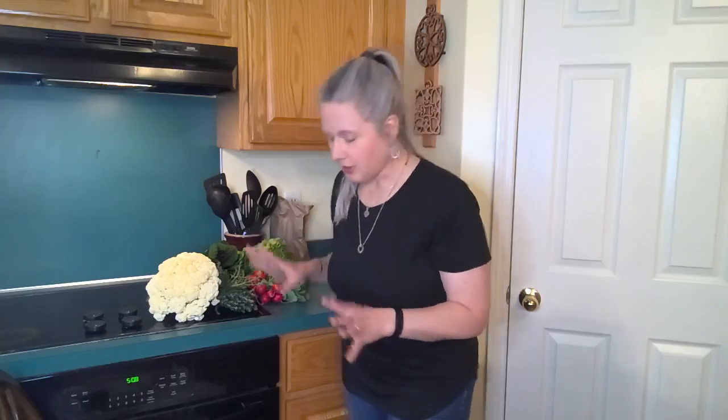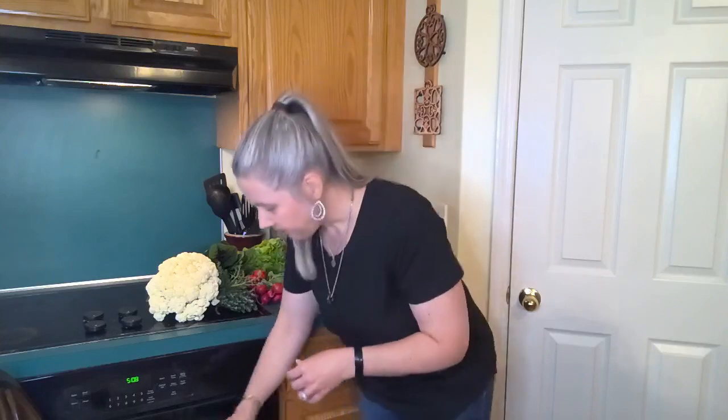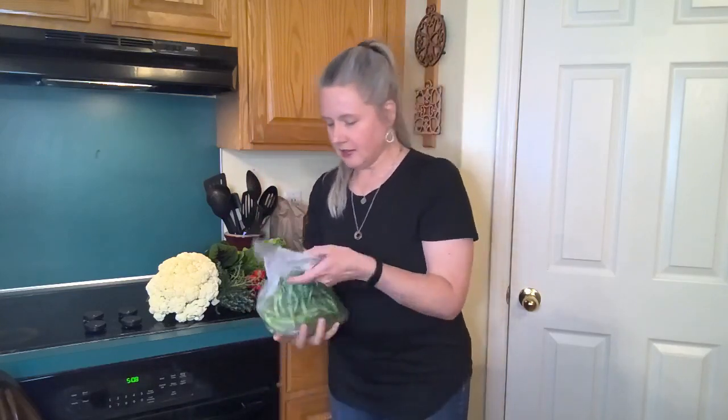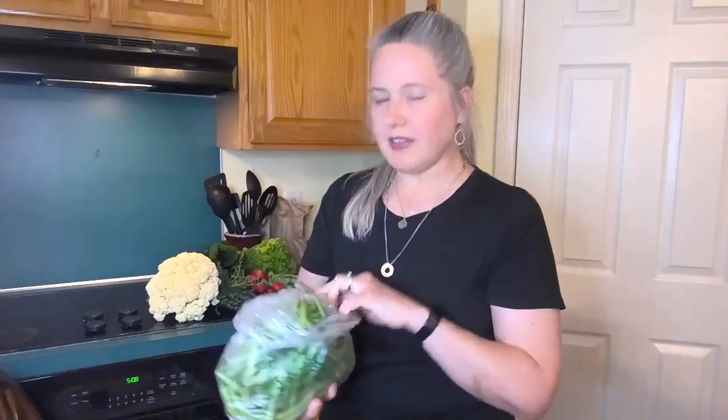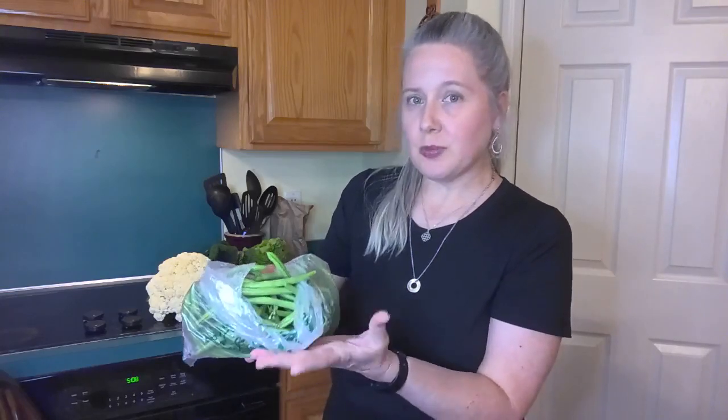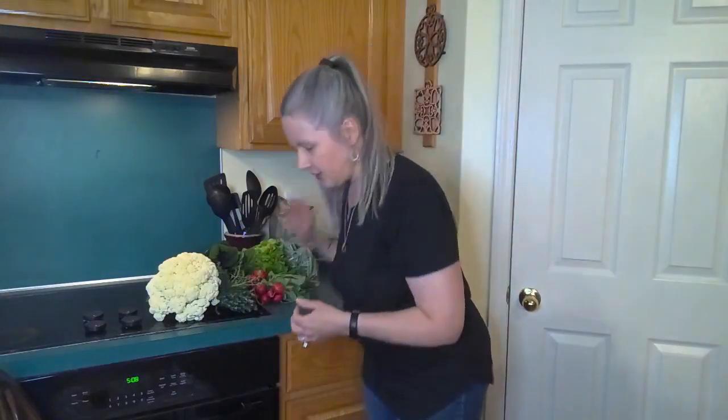The greens on the radishes are totally edible so you can mix those up into something else too. Green beans! We used to grow so many of these as a kid in our backyard — it's one of the big things my dad plants all the time. Beautiful green beans. They're great for soups, stir fries, or just a basic side dish.